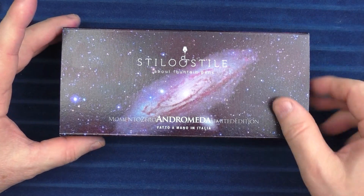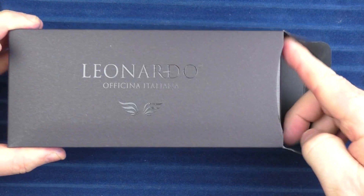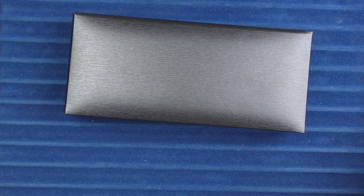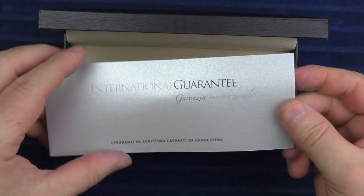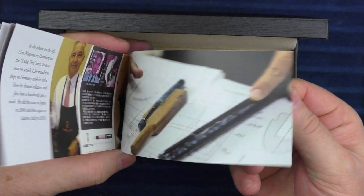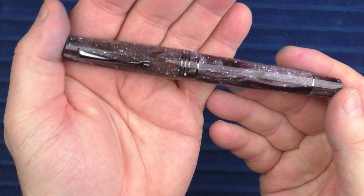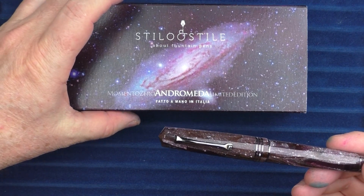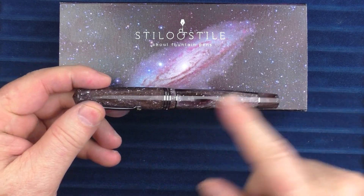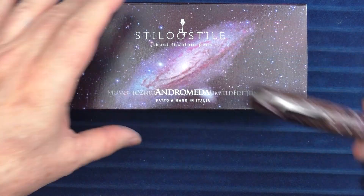Let's go ahead and take a look at one of these pens and unbox it. There is the outer sleeve, and then inside we have the standard Leonardo box, a little use and care guide, and then inside there we have the pen. So this is the Andromeda.